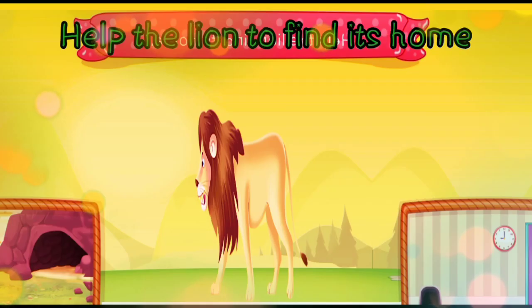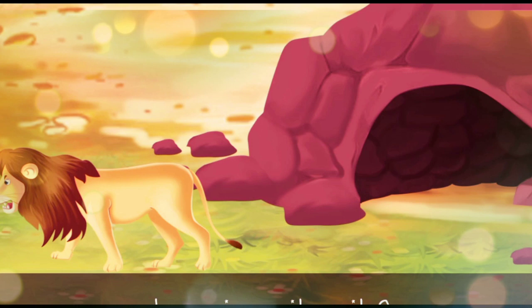Help the lion to find its home. In the hole or in the den? The lion lives in the den.